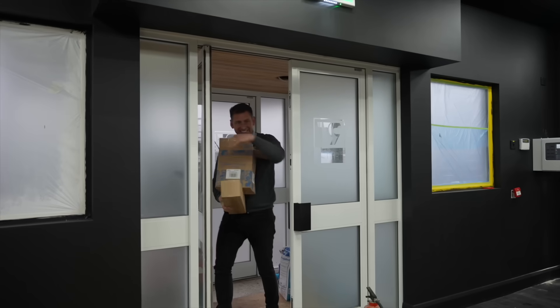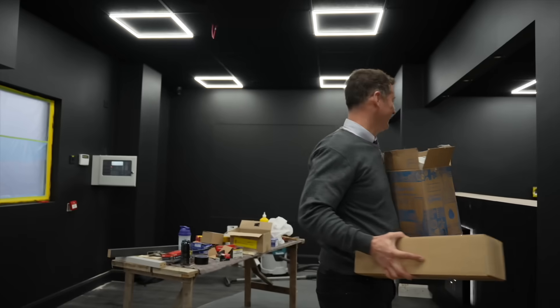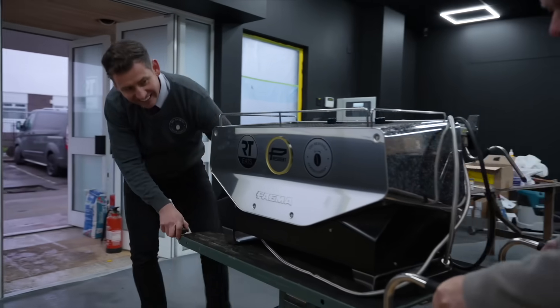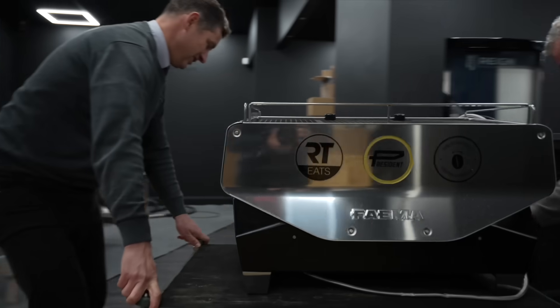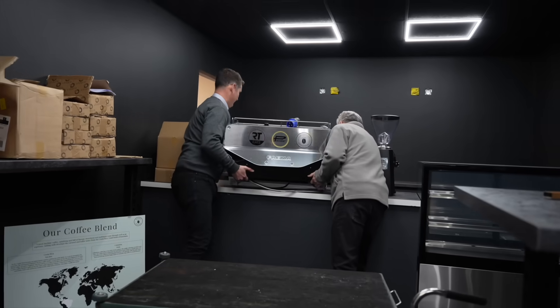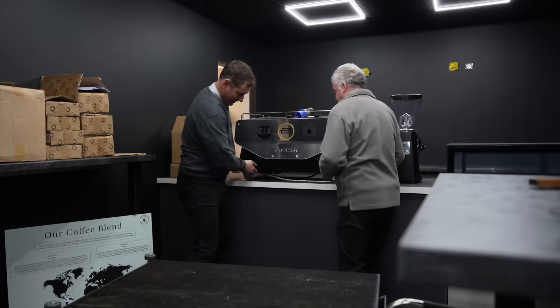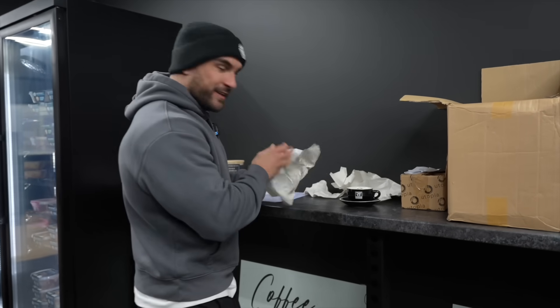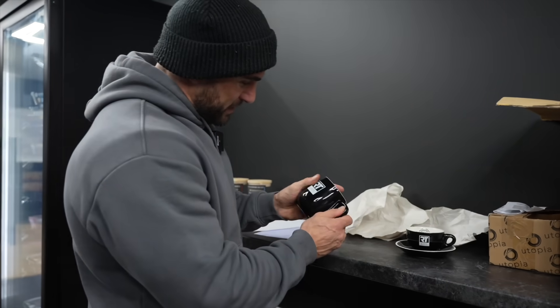So as you can see, we are nearing completion. They're coming in now with the coffee machine, so that's perfect timing, and we can revert back to what I talked about earlier. Christmas has come early - this is exciting. Check that bad boy out.